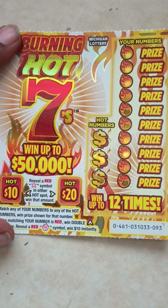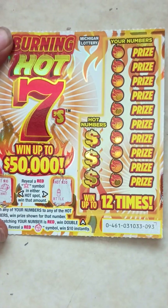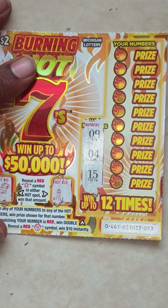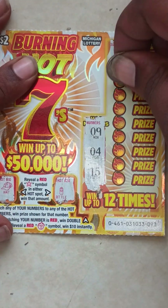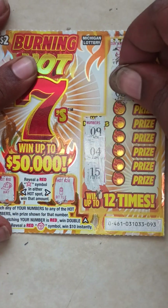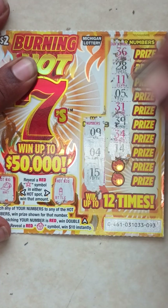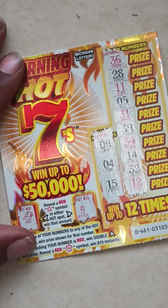Ticket 93. Starting with the hot spot — hat, bottle. Go to hot numbers: 9, 4, and 15. Here go your numbers: 36, 28, 11, 5, 31, 39, 34, 14, 32, last one, 12. So nothing on this ticket. Where are them flaming sevens at? Red sevens — that's what I want. Where is the red seven symbol?